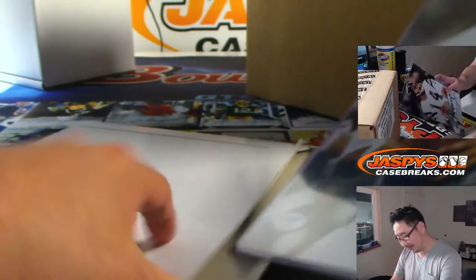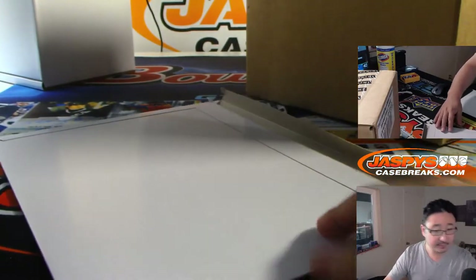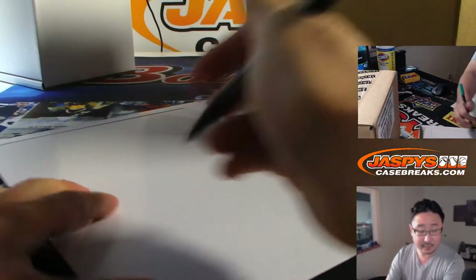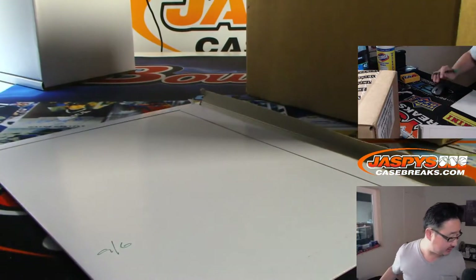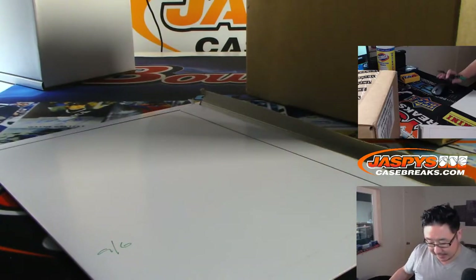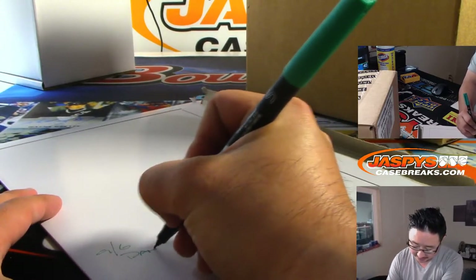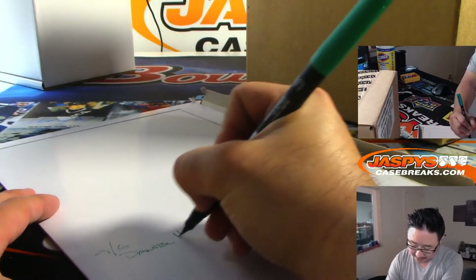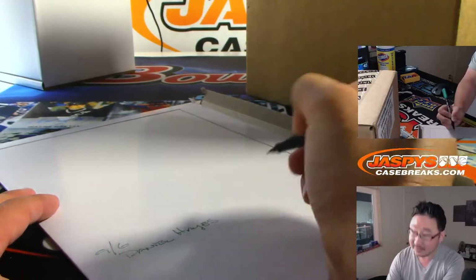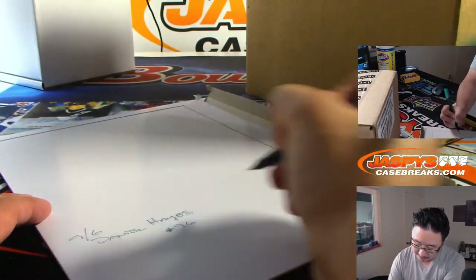All right. So today is the 6th — 9-6, it's already the 6th of September. Daniel Hayes. I feel like the summer has gone by really fast. And this is break number 96.